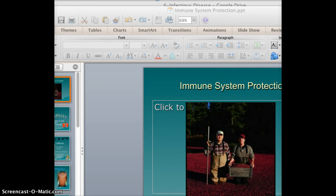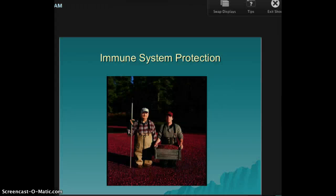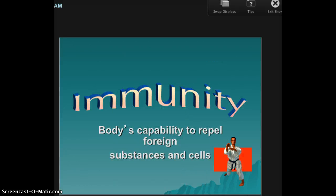Hi everybody. Here's another PowerPoint — immune system protection. Immunity, we already went over this, but you can use either definition. Immunity is the body's capability to repel foreign substances and cells. So it fights the bad guys, fights anything that your body did not originally make.